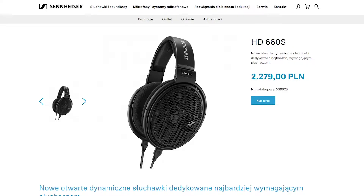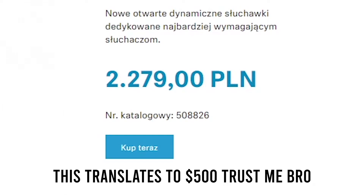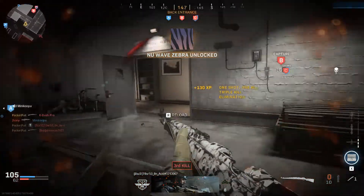The sound signature is often compared to the Sennheiser HD 660S, a $500 pair of headphones, making these such a bang for your buck, since the Sennheiser HD 58X is $150. Just great value.